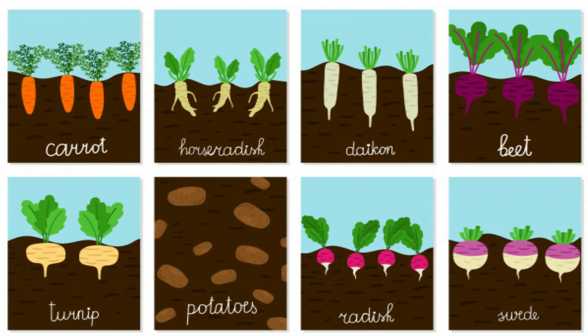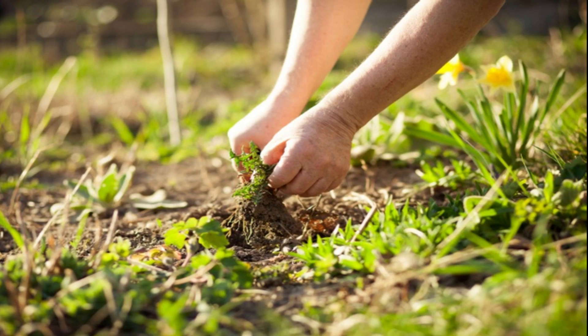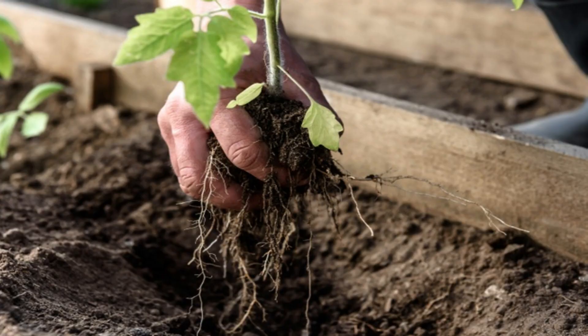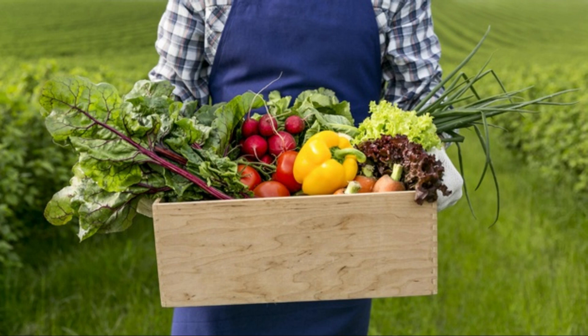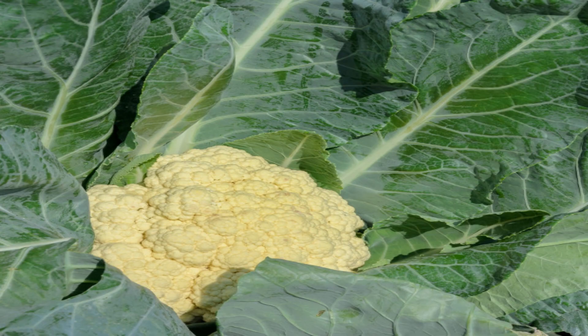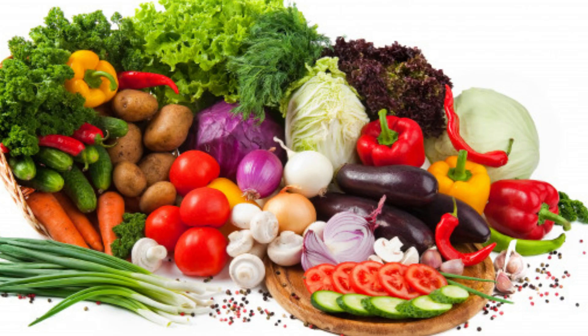You must be wondering how are we going to pick these root vegetables? So when root vegetables are ready, we have to pull them out. Some vegetables grow above the ground like cabbage, cauliflower, peas, pumpkins, cucumber, and many more.